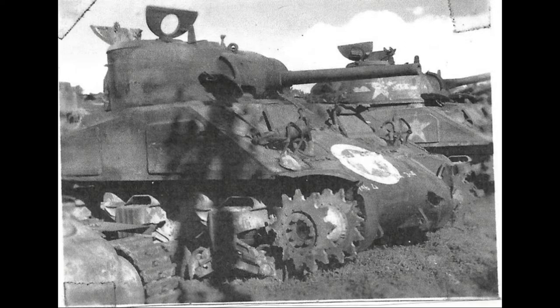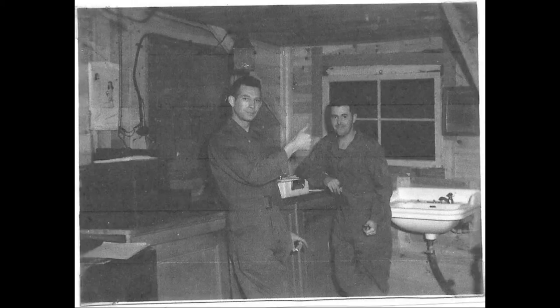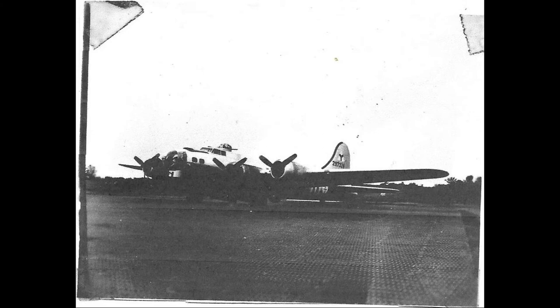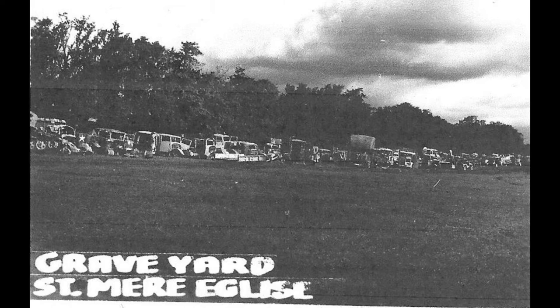Some Shermans burnt out. I'm pretty sure that's the darkroom where they developed — yes, this is the photographers developing the film. A B-17 — it landed at their airfield. General Patton and a Major — I can't see who the other one is. Another one of the graveyards.